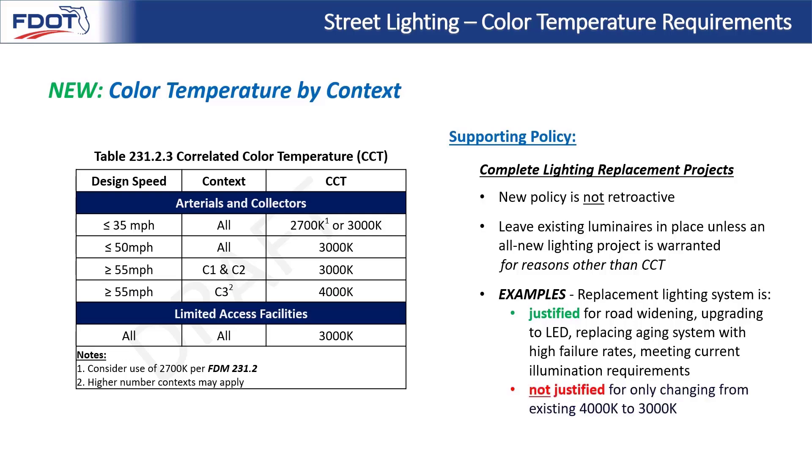A complete new lighting system is not justified for only changing from existing 4000K to 3000K. Any 4000K was installed based on the best information available at the time, and we know it's still safe. For that reason, it does not justify additional funding from FDOT only to change to a warmer color.